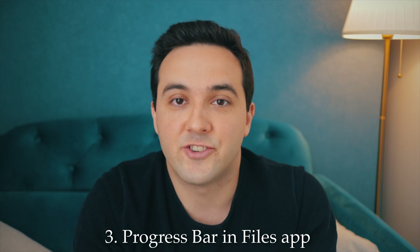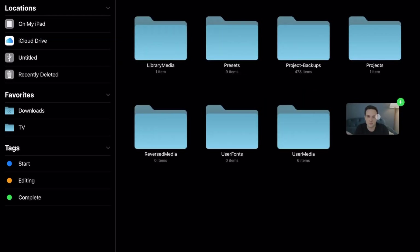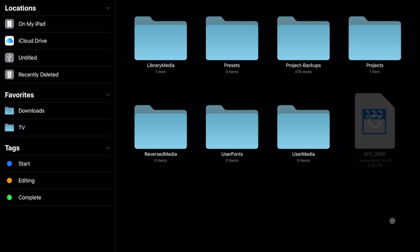The next thing I'd like to see is maybe not a huge feature, but it would help a lot of people who use the Files app on iPad — and that is a progress bar for file transfers. Now that we can connect an external drive to the iPad it works great, but when you drag a file to copy it, there's no real indication of how long it will take. It's just kind of grayed out. I'd like to see a simple progress bar somewhere on the top bar showing time remaining or transfer speed.